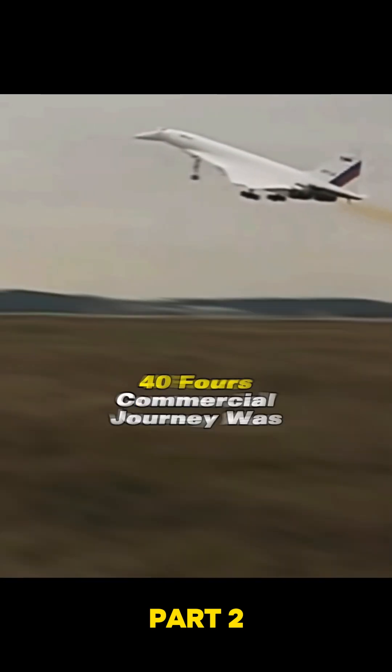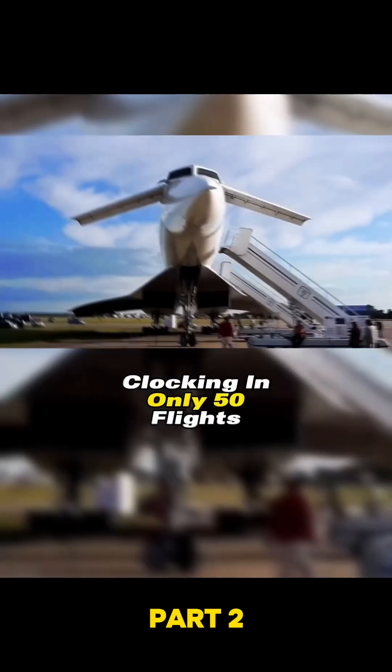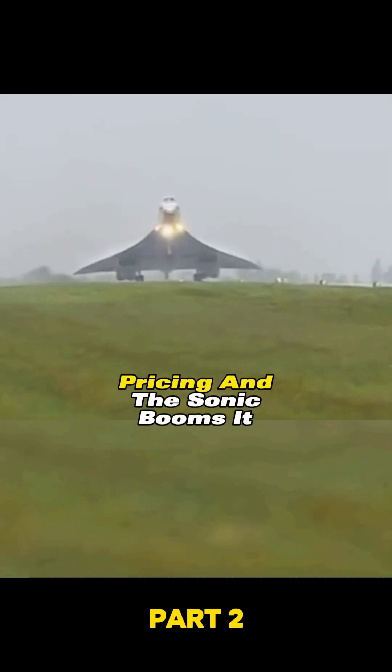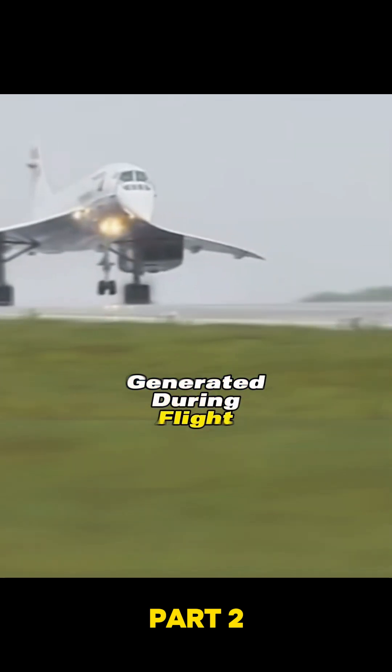However, despite its impressive stats, the Tu-144's commercial journey was short-lived. Clocking in only 50 flights, it faced challenges with safety, pricing, and the sonic booms it generated during flight. Sadly, in 1980, it bid adieu to the commercial skies.